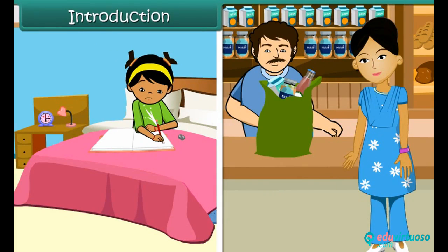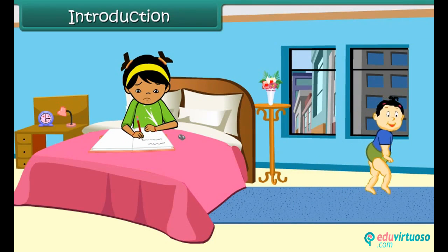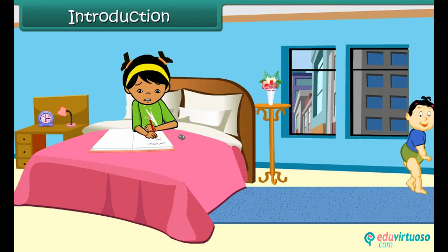Rhea's mother is out buying groceries. Rhea is at home with her one-year-old younger brother Dhruv. Rhea is busy with her homework. She does not see naughty Dhruv slip out of the room.